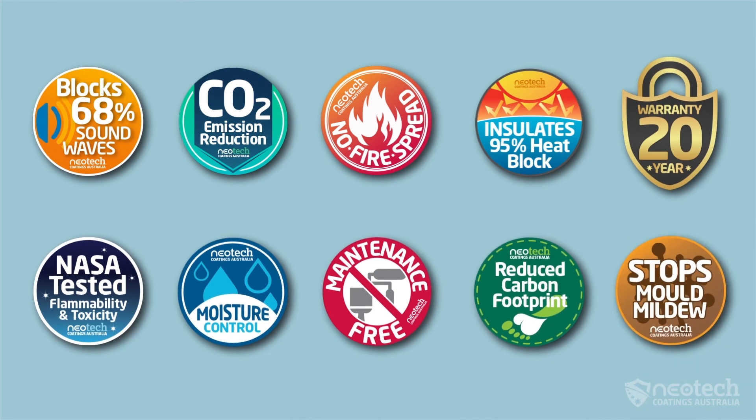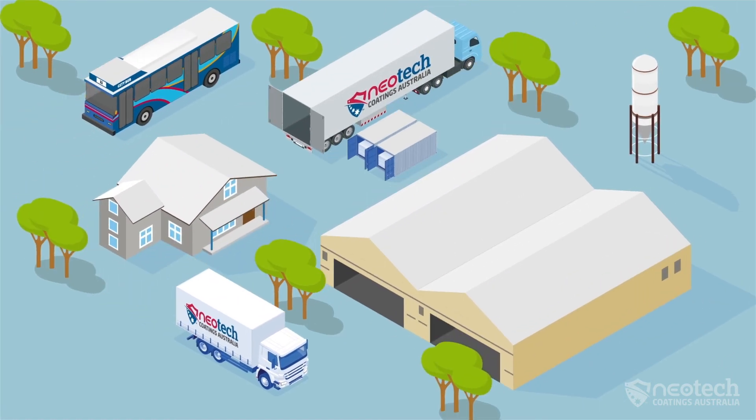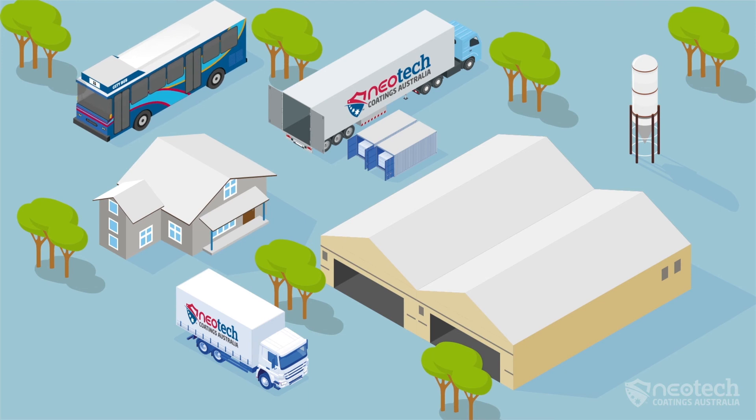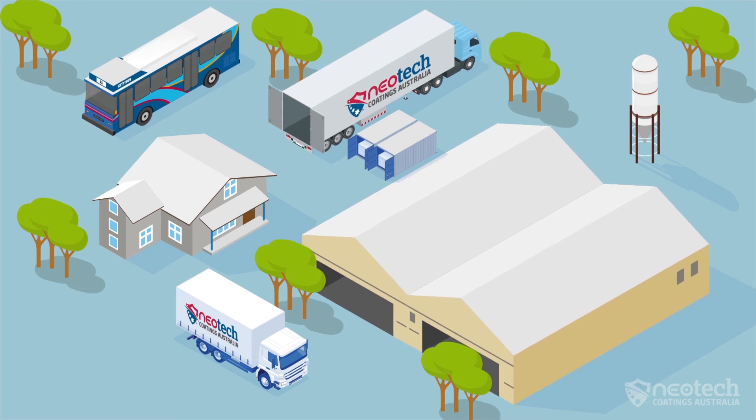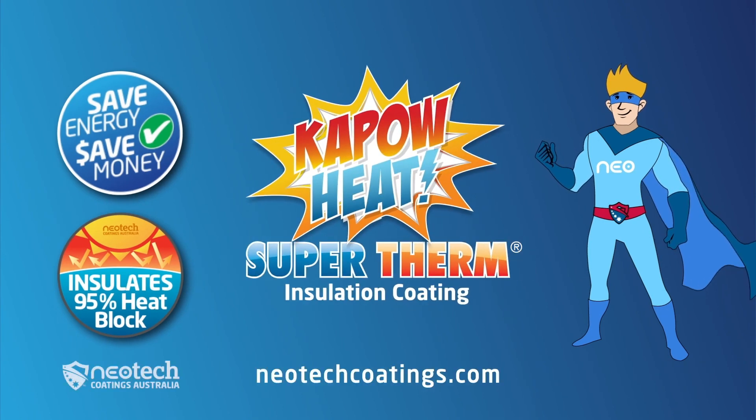Supertherm was developed with NASA for six years and has been tested globally to be fireproof, eco-friendly, water-based, and reduce CO2, lasting over 30 years. It blocks 95% of solar and thermal heat on buildings, transportation, trucks, refrigeration, containers, and more. Visit neotechcoatings.com for more information about Supertherm insulation coating that blocks 95% of the thermal heat today.